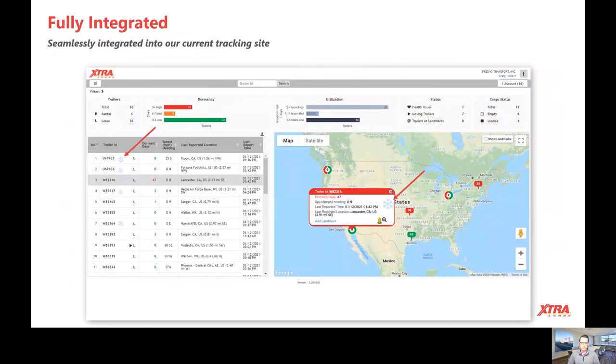If you're familiar with our website, you know our tracking site here. You're able to view near real-time locations. If you have the cargo sensors, you can see when the trailer was loaded and when it was last unloaded. Our telematics is going to be integrated with this. If you see the little snowflake icon here, this is one of your reefers with telematics. All you have to do is click on that icon and it's going to take you right to the telematics dashboard.